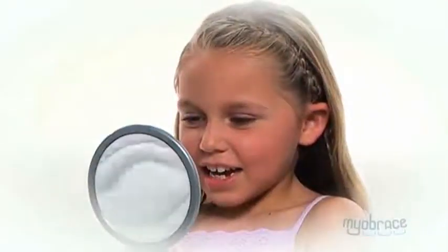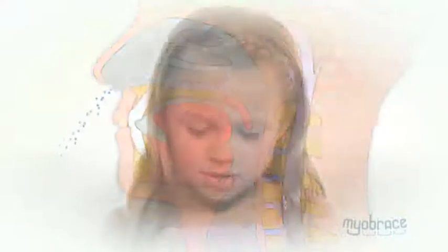While the MRC trainer is the most important part of the treatment, it cannot do everything. It's important that we assist the use of the MRC trainer by doing certain tongue, mouth and breathing activities. These activities should be performed daily along with wearing the MRC trainer. Extra effort gives extraordinary results.